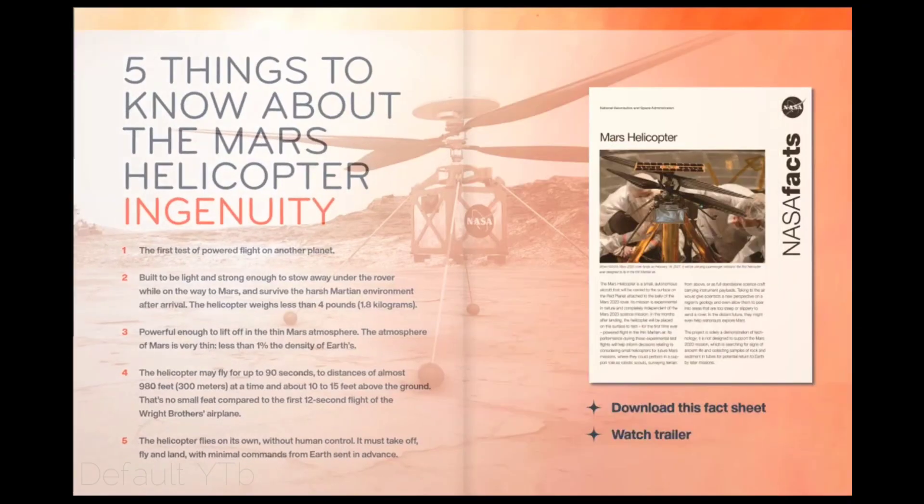Five Things to Know About the Mars Helicopter Ingenuity. 1. It is the first test of powered flight on another planet. 2. Built to be light and strong enough to stow away under the rover on the way to Mars and survive the harsh Martian environment after arrival. 3. The helicopter weighs less than 4 pounds. 4. The helicopter may fly for up to 90 seconds, to distances of almost 980 feet (300 meters), at a time and about 10 to 15 feet above the ground — no small feat compared to the first 12-second flight of the Wright brothers' airplane. 5. The helicopter flies on its own without human control; it must take off, fly, and land with minimal commands from Earth sent in advance.